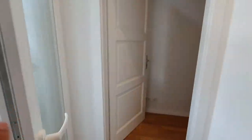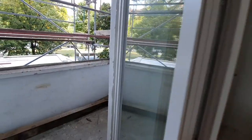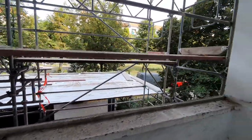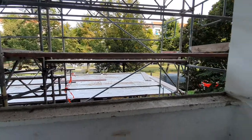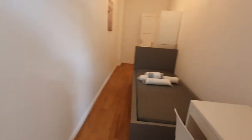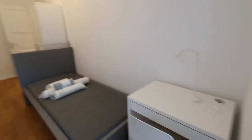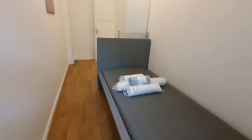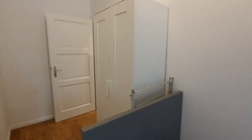This is bedroom number 2, I will show you next. This is the balcony. This is our construction work right now. And this one is bedroom number 2. You have the desktop, single bed and wardrobe.